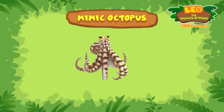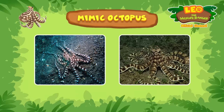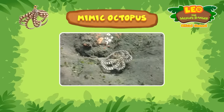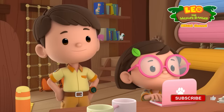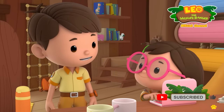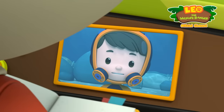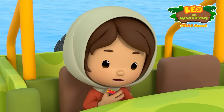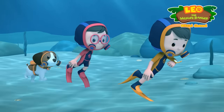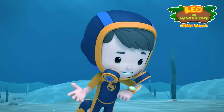The mimic octopus can be found in shallow, murky waters of the Indo-Pacific region. In its original form, it is light brown in color, but it is a master of disguise — it can change its appearance and behavior to look like other animals. I hope we get to see its transformations. Only if we find the octopus first. Tell me everything it mimics — I'll write it down in my handbook. The mimic octopus can be anything, so keep your eyes wide open. Don't worry, I won't be fooled.